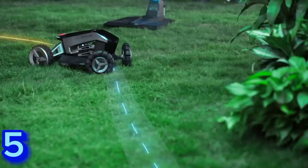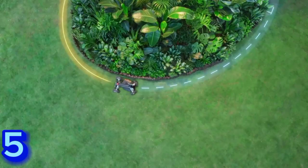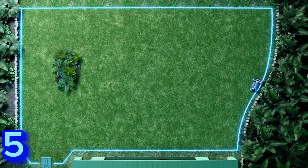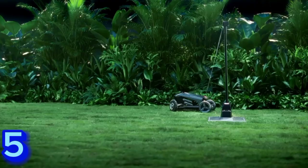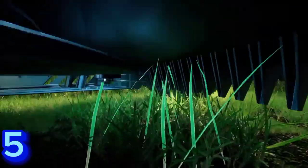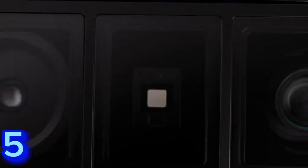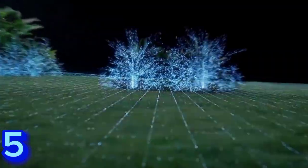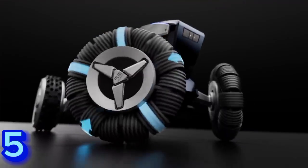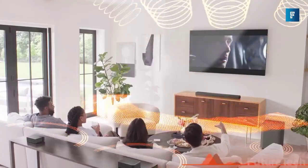With EcoFlow's virtual boundary setting technology, there is no need to set up annoying wire barriers. Instead, you can set the EcoFlow Blade's mowing limits using the EcoFlow app in minutes. You can also program it to avoid obstructions such as flower beds or shrubs. The EcoFlow Blade features smart obstacle avoidance powered by EcoFlow's X-Vision technology, which combines visual sensors and LiDAR to intelligently recognize and avoid obstacles big and small.